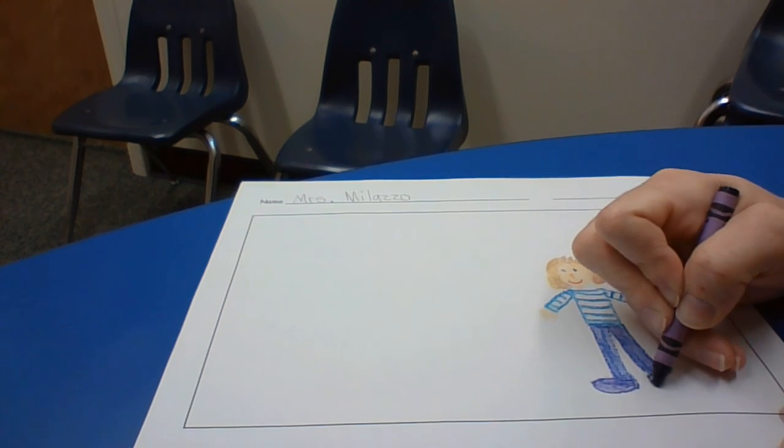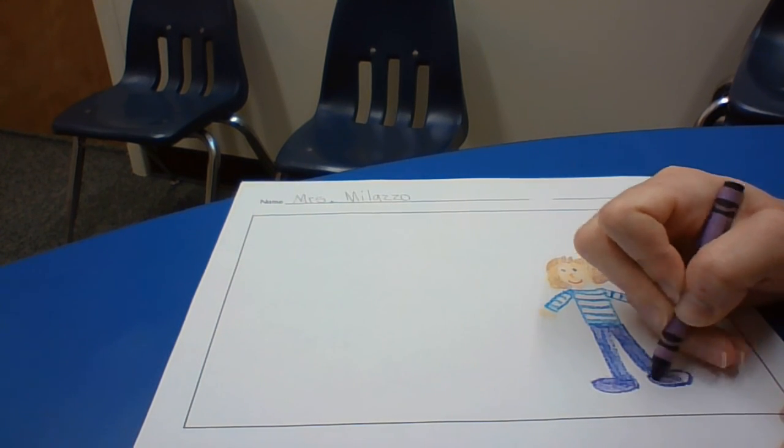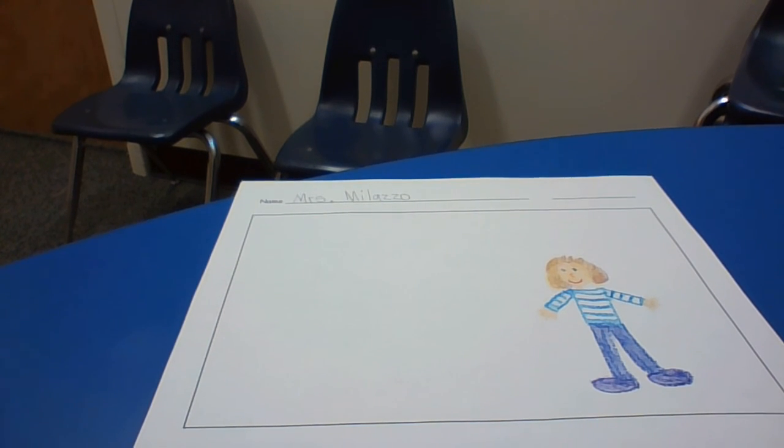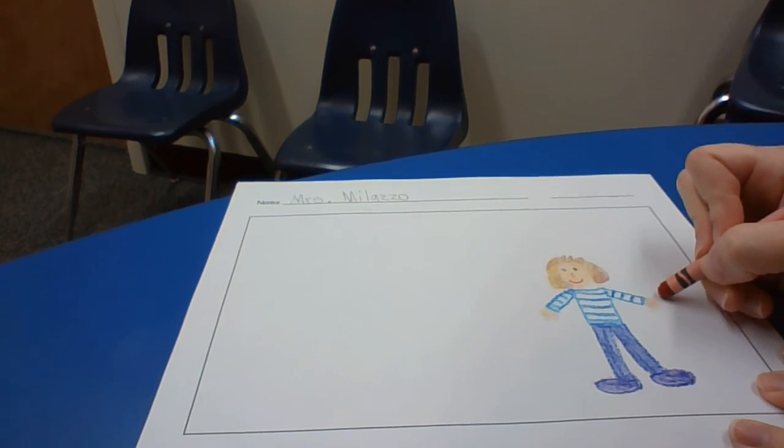To do that, I just kind of do like an oval. There — there's my person! Now I was apple picking, so I'm going to put an apple in my hand.